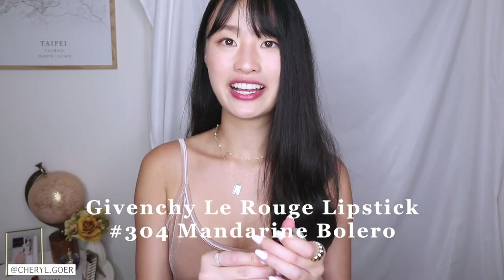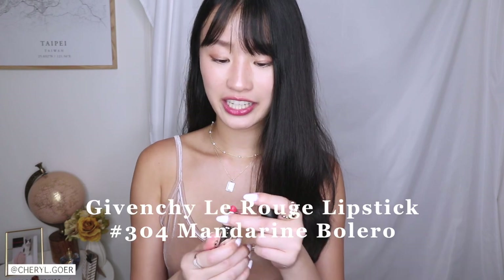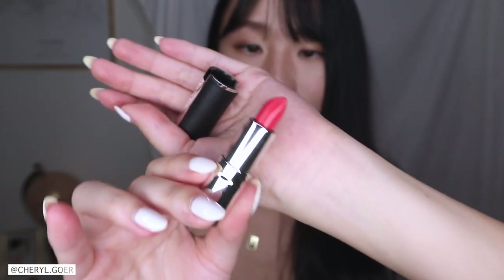This one is in shade 304 — a bright orangish red. I like it; I think it's a great color for summer, and summer is coming. It's very bright — I really do think it's a perfect color for summer. You could wear it to the beach; it's a perfect bright orange-red. I like it.